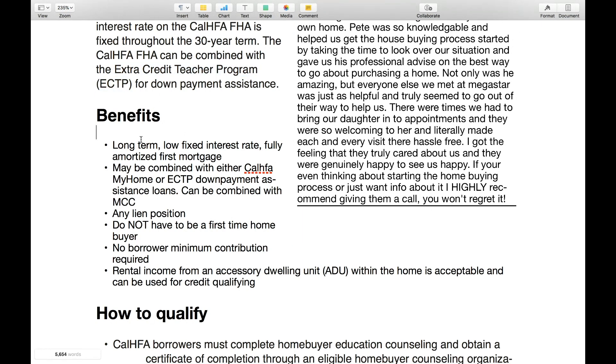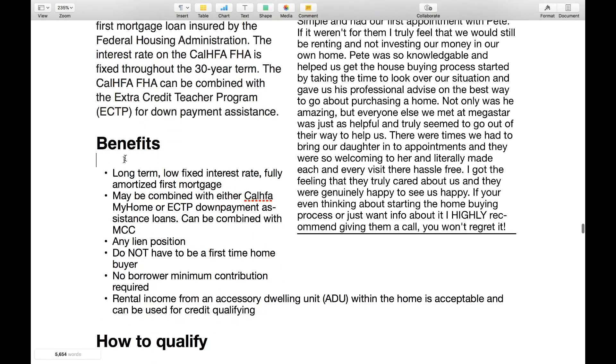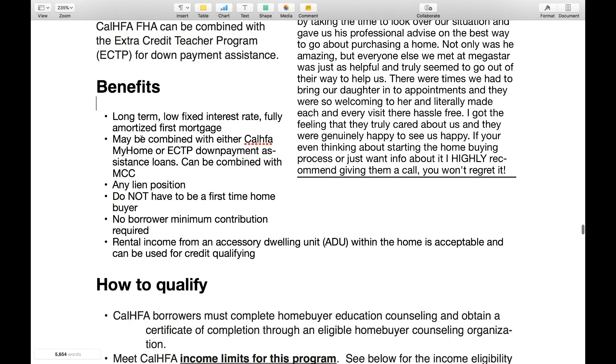The benefits of this program are: it's a long-term, low fixed interest rate, fully amortized first mortgage. It may be combined with the CalHFA MyHome or Extra Credit Teachers Program down payment assistance loans, and also can be combined with the Mortgage Credit Certificate, the MCC. I explained the MCC in another tutorial as well.